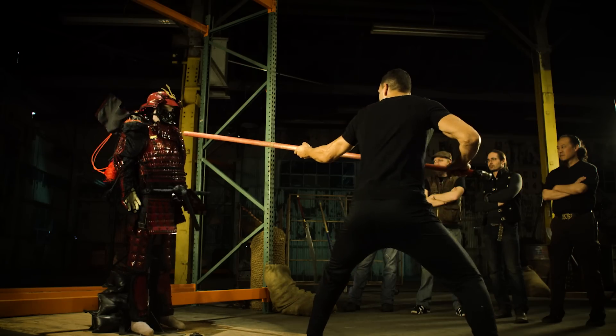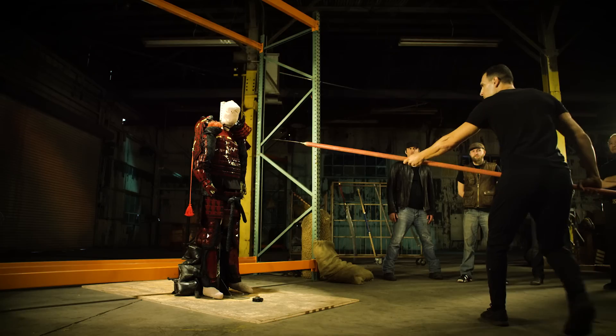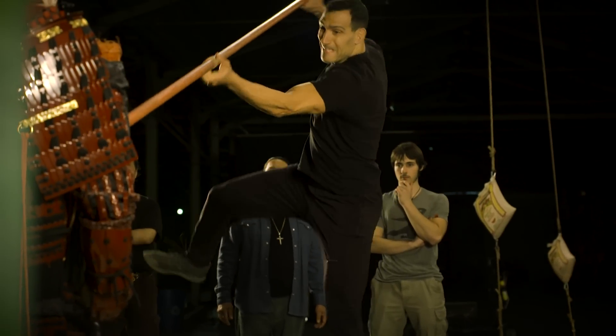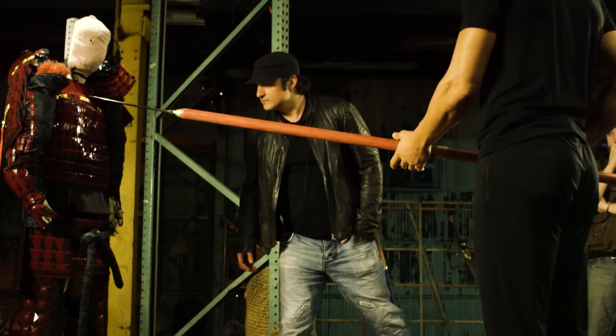That would have taken out your ligaments, the whole rotator cuff. This weapon is mainly for hitting the weak spots — hit the face, hit the shoulder, hit the midsection. It's interesting to see just how strong that armor is.